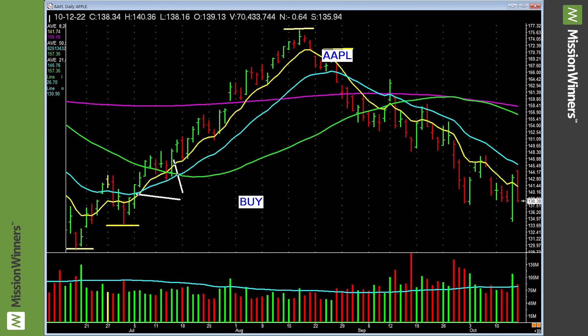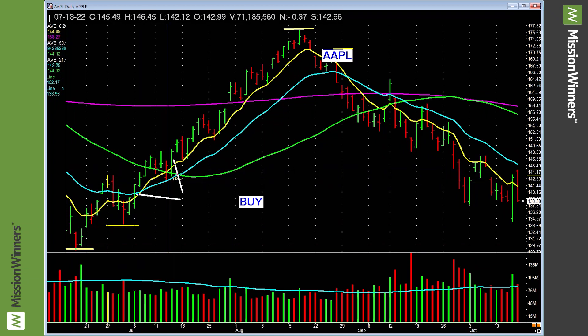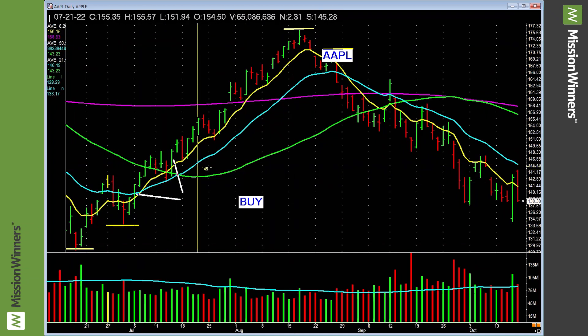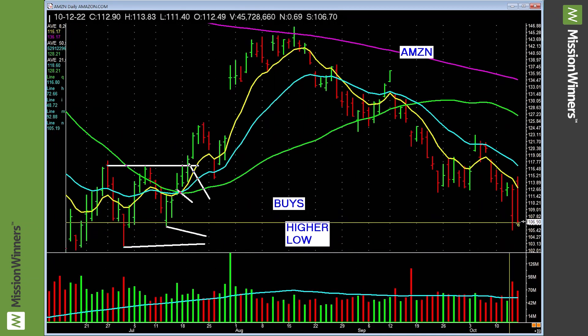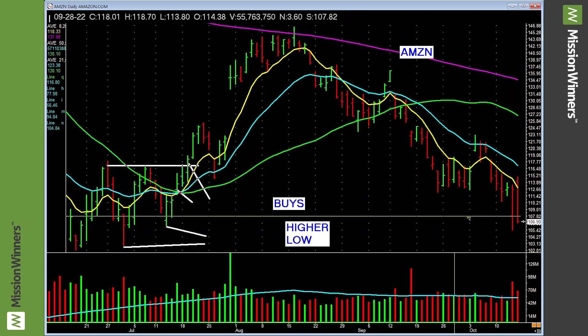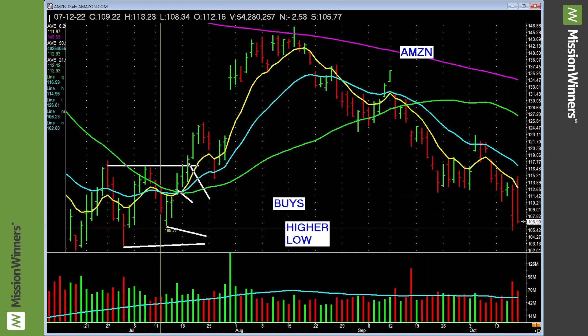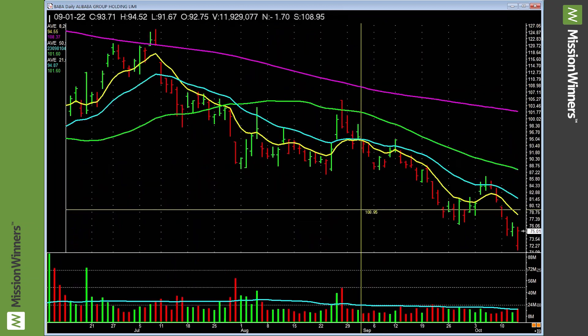Apple — lower low, lifted up, chopping around a little bit. It had a higher low earlier — buys here and here, that was a really good run. Right now it doesn't have that yet — be cautious. Amazon — lower low, chopping around, needs to settle down. Had a higher low earlier with buys — that was a good run. But right now — choppy, leave it alone.